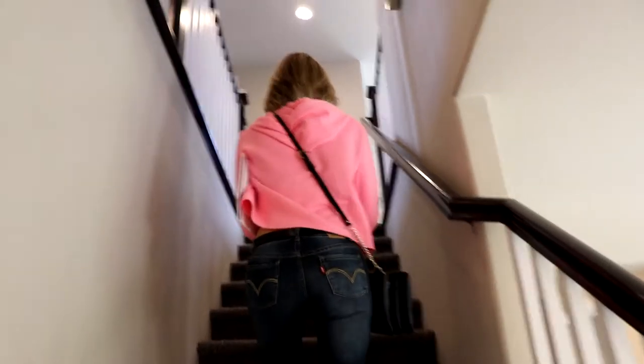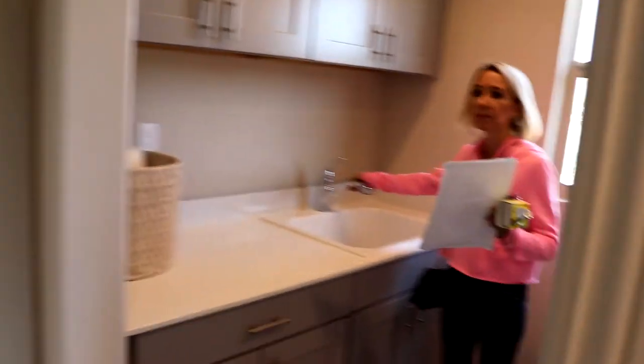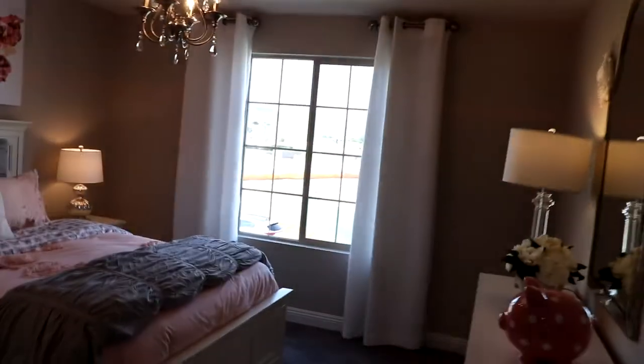Nice loft in this house too — this is a very nice loft. This is a nice laundry room with a sink. It does have a sink — that's nice. Oh, another bedroom. So that's why they turned the loft into another bedroom.